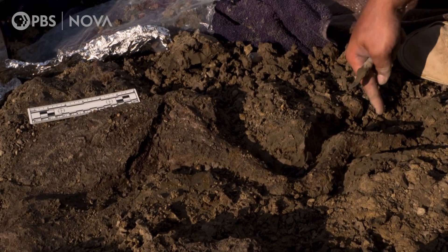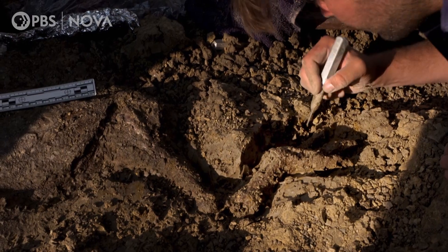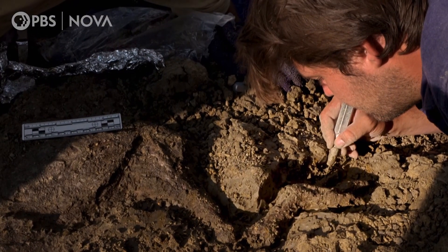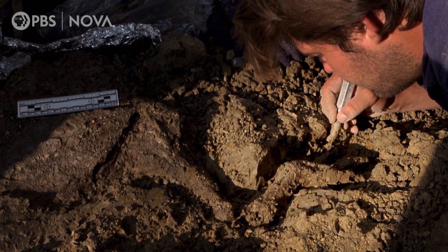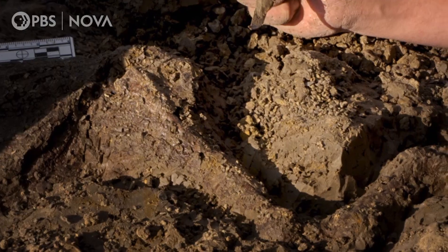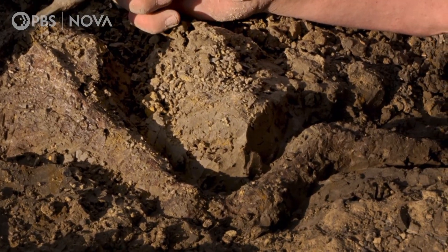We've got nails at the tips of the toes. It's a beautifully preserved leg, all articulated, covered with skin. The complete leg of a dinosaur. In my wildest dreams, I never expected to find a dinosaur leg in this deposit. And now it's got skin and tissue. It does look just like a drumstick — it looks like a Thanksgiving turkey just laid out in the ground.